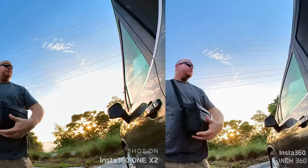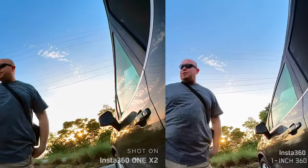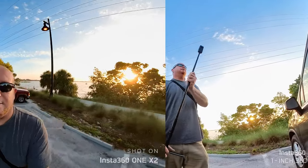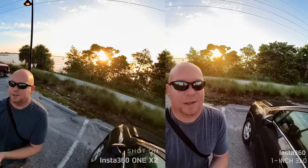I also have the drone — I don't feel like leaving it in the truck since I'm going to be walking across the bridge. Without further ado, let's get it. I might end up putting the drone up — possibly, probably not.